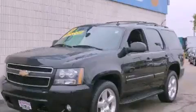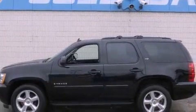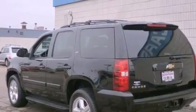This is a 2007 Chevrolet Tahoe, for when safety, size, and space are of importance. It features a 5.3-liter, eight-cylinder engine, an automatic transmission, and four-wheel drive.